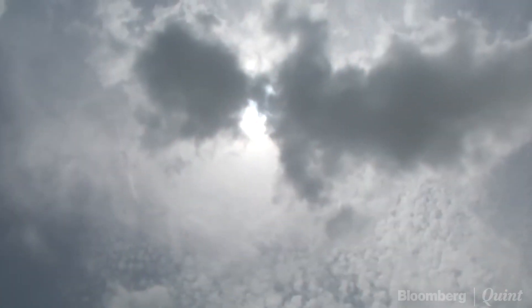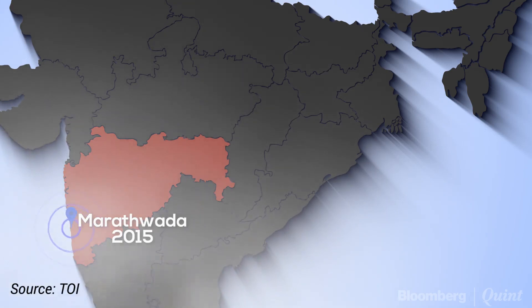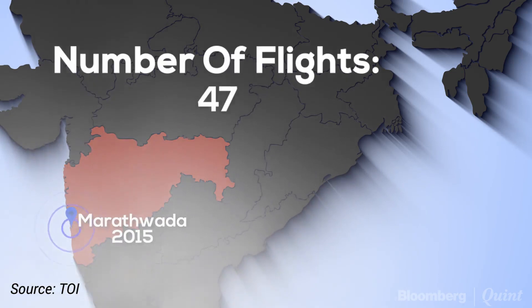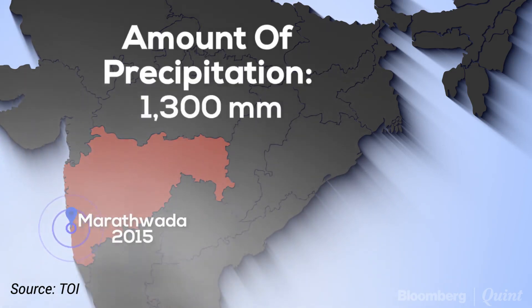Cloud seeding isn't new to India, and in fact it isn't new to Maharashtra either. The government undertook a similar project, but on a smaller scale, in 2015. According to the Times of India, the exercise cost the state 27 crore rupees and involved 47 flights between August and November over Marathwada. The experiment produced about 1,300 millimeters of rainfall.